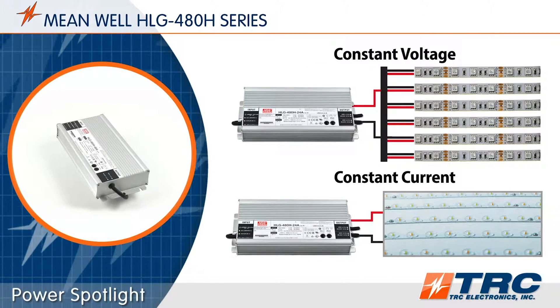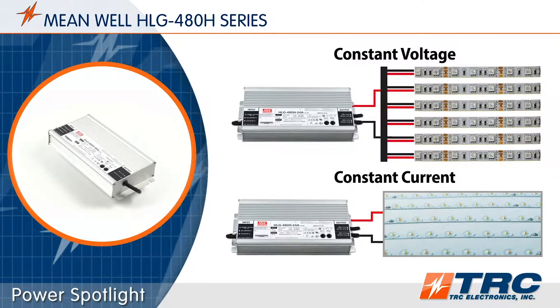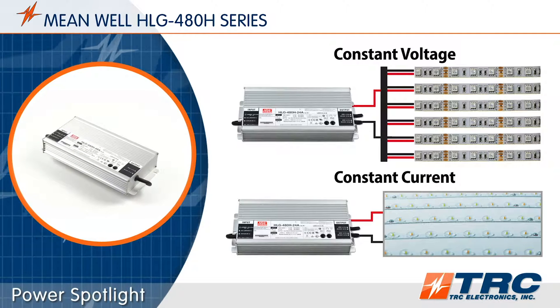The HLG480 series is capable of working as a constant voltage power supply or a constant current mode LED driver. This flexibility provides compatibility with many LED circuit configurations.